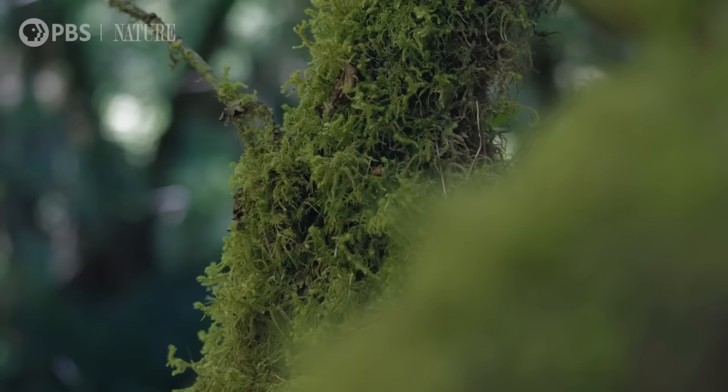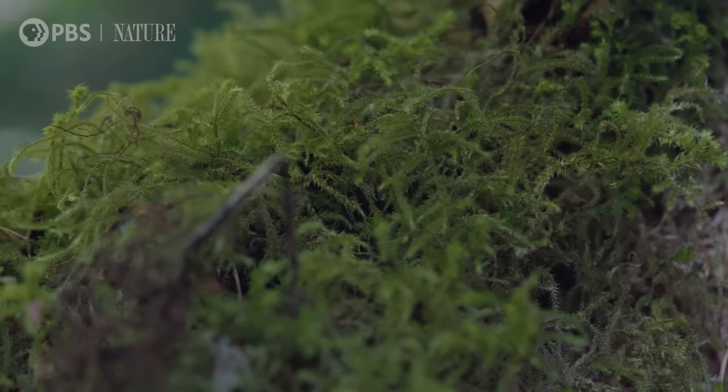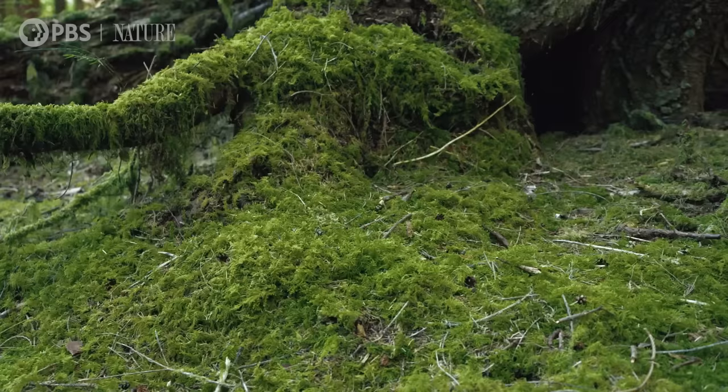Mosses are among a group of plants called Bryophyta. A bryophyte is a plant that does not have the ability to transport water through its tissues. Therefore, they're small and they're very old. They grow on top of other things — on the surface of trees, on the surface of boulders, even on concrete.